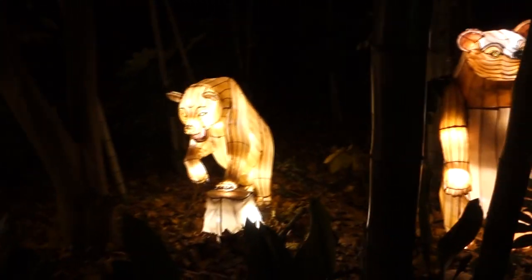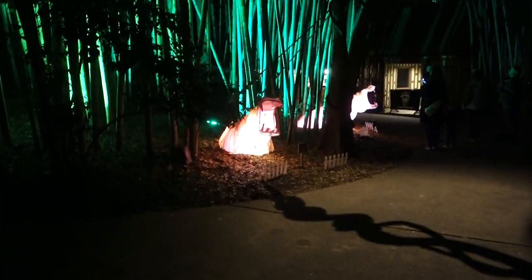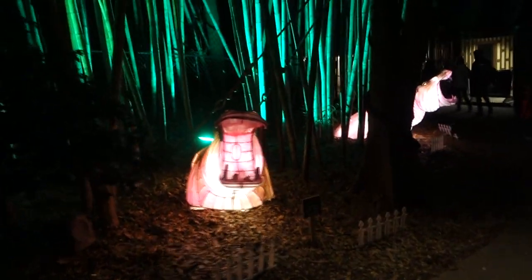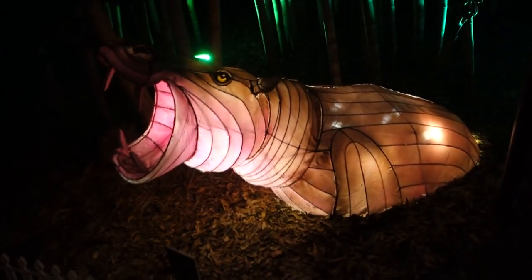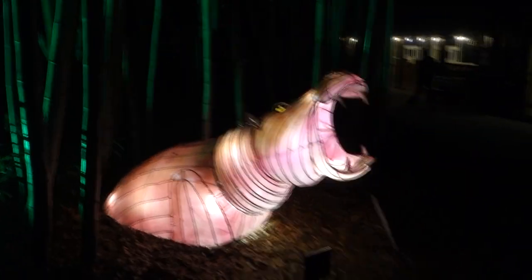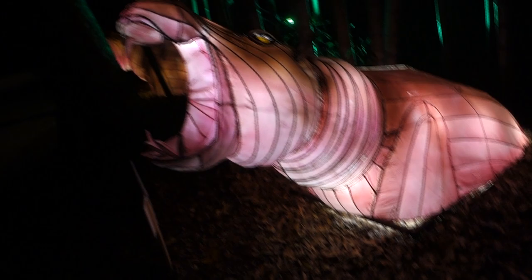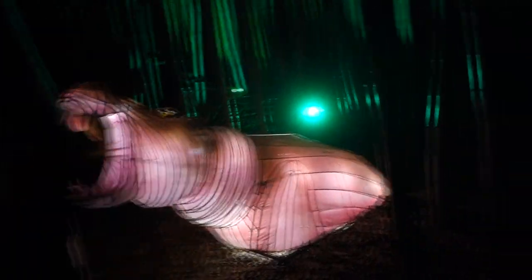We can see the bears right here to the right — all the bears in the woods. That one's a little scary but wow, they did a great job here. All the bamboo around here with the green light shining, and then the pink hippos like they're coming out of the water — really impressive. Just look at the scale of these things. They did a great job making them come to life, and just the design of these lanterns is quite impressive.